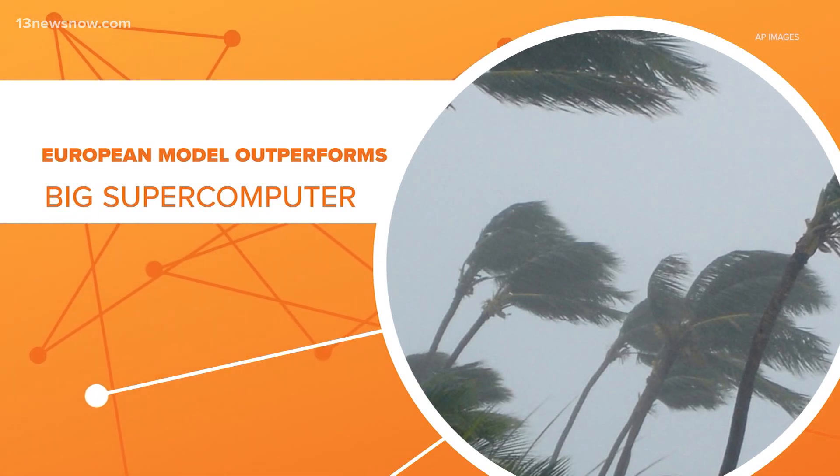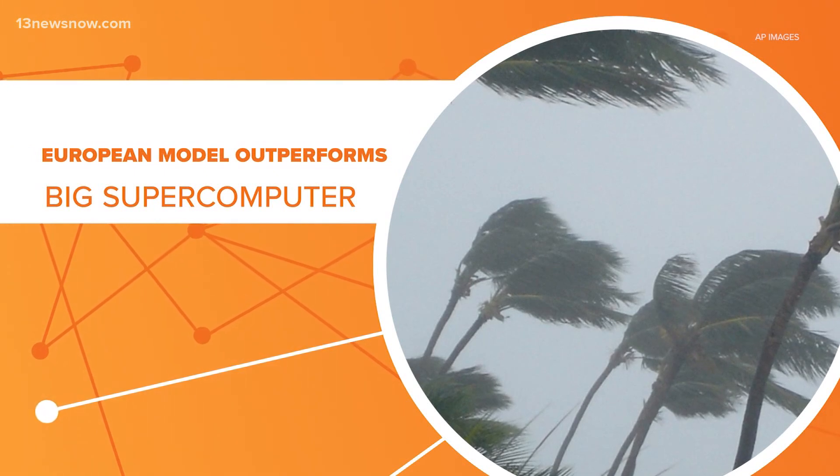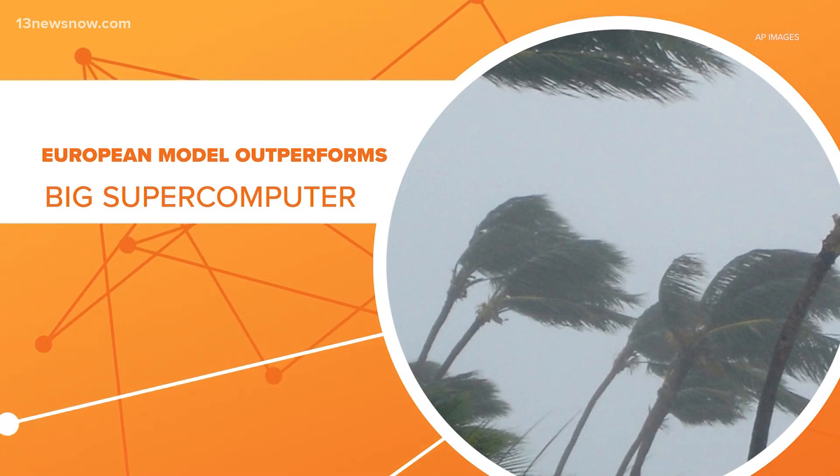According to the Washington Post, that's because the European model is considered computationally more powerful — thanks to raw supercomputer power and the math behind the model.